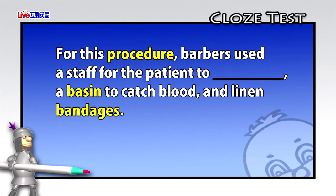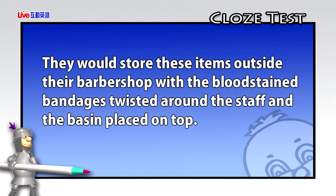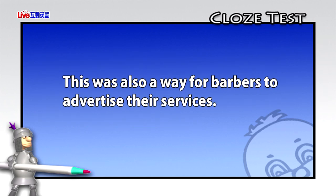For this procedure, barbers used a staff for the patient to hold on to, a basin to catch blood, and linen bandages. They would store these items outside their barber shop with the blood-stained bandages twisted around the staff and the basin placed on top. This was also a way for barbers to advertise their services.